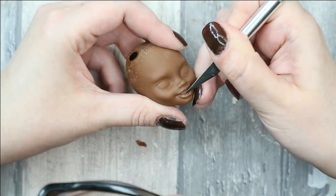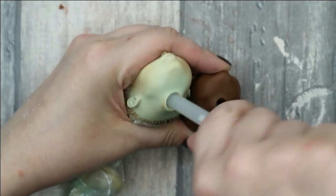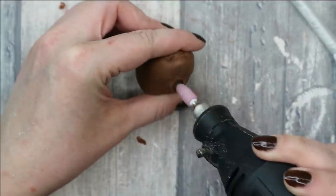Another important detail is to make the neck hole as big as it was before shrinking, otherwise the neck simply will not be able to go in. I use a regular size body and a pencil as a reference, and then I make the hole bigger with my Dremel.